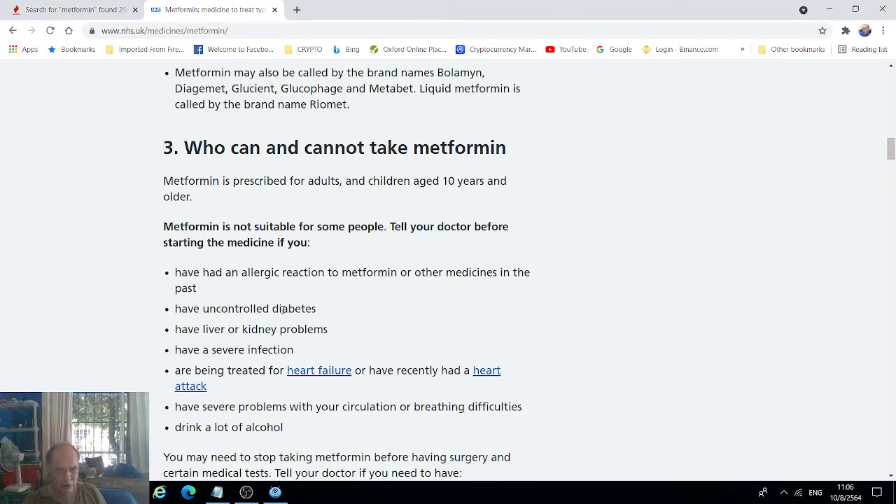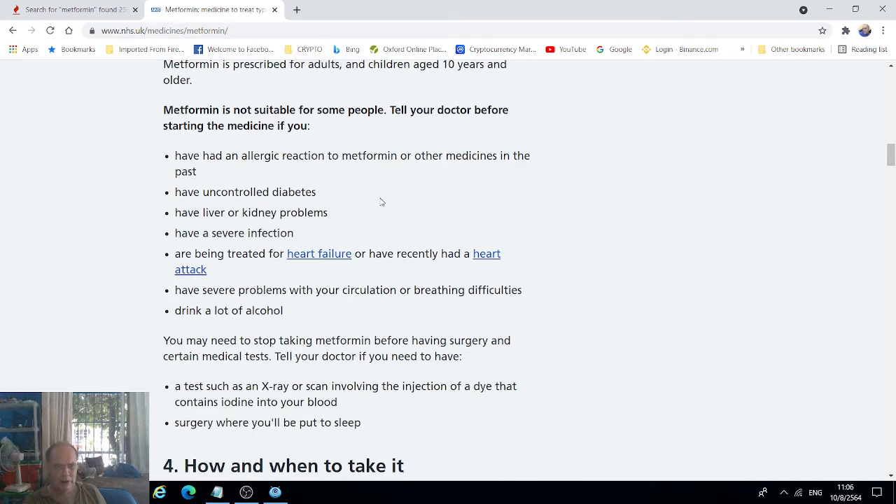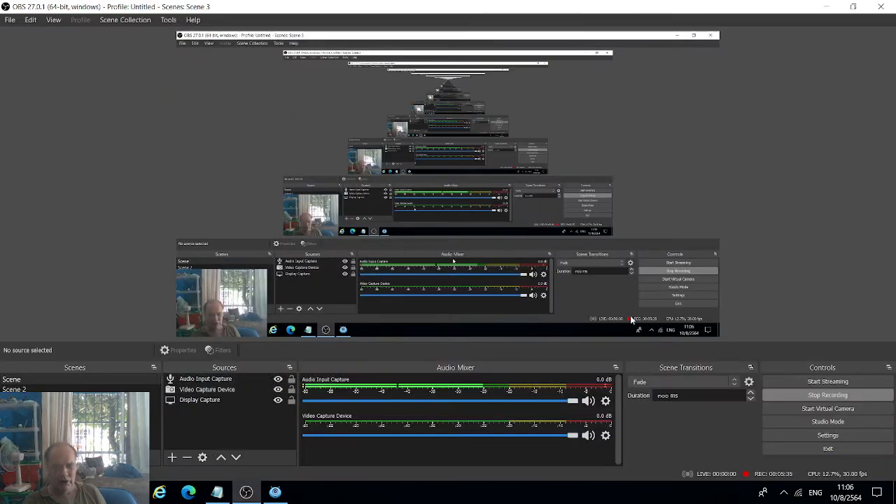I've told you why you shouldn't be taking metformin — you could develop one of these illnesses without even knowing it's developing, and you're putting yourself at risk. The link to all of this is in the description. Thank you for coming to this channel — please subscribe if you want to. I'm always sharing interesting products and free information about various things, so hit notifications. James is over and out.